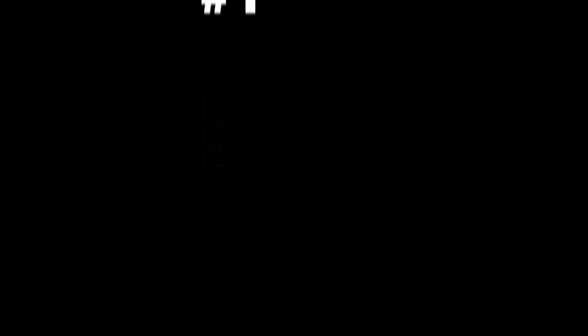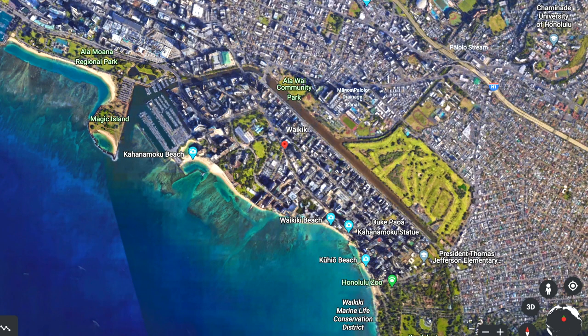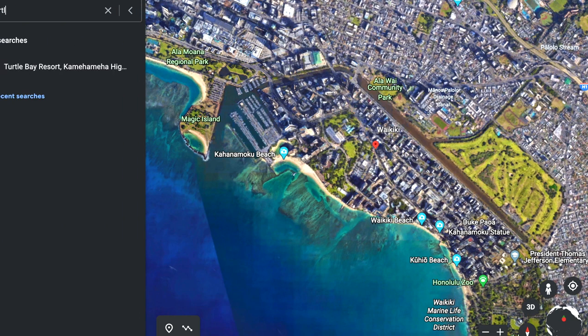Number one: Turtle Bay. Turtle Bay is on the north shore of Oahu, about a one hour drive from Waikiki.